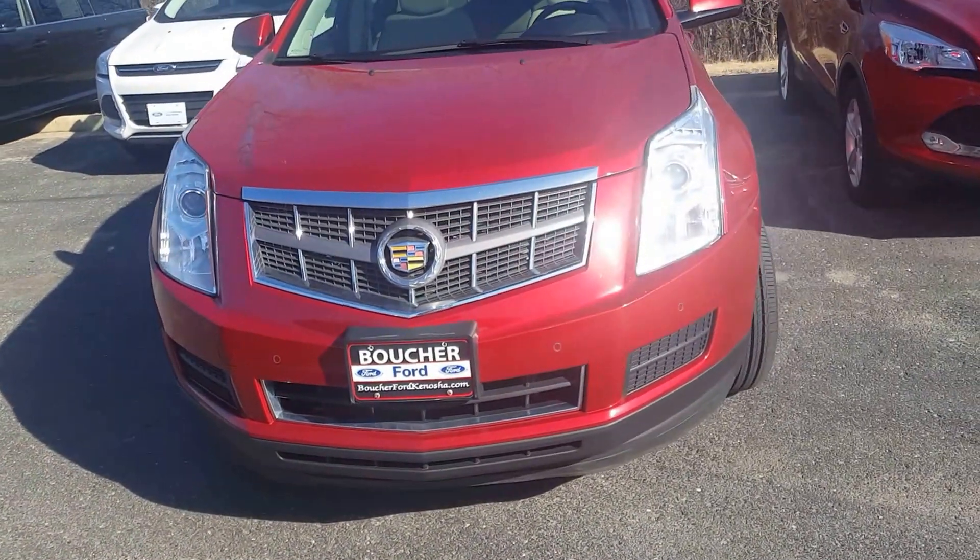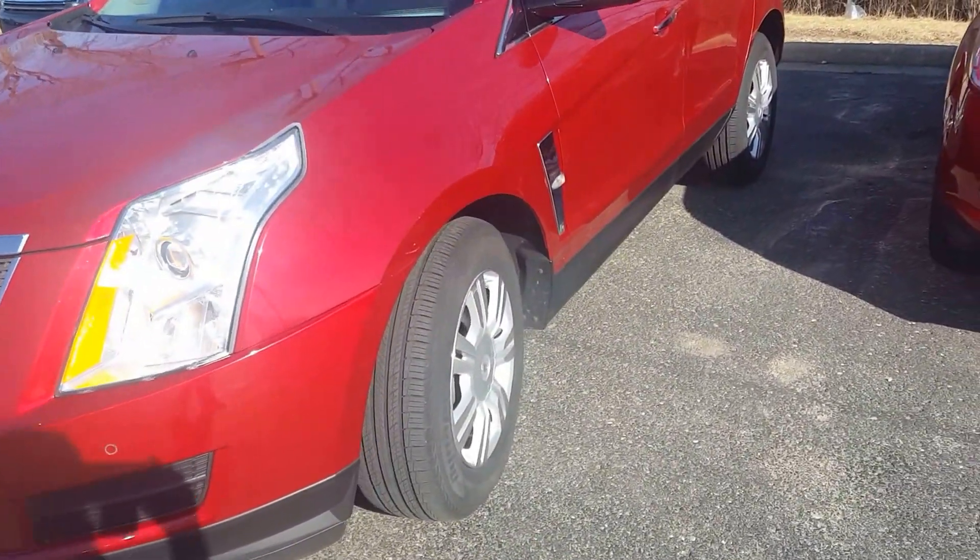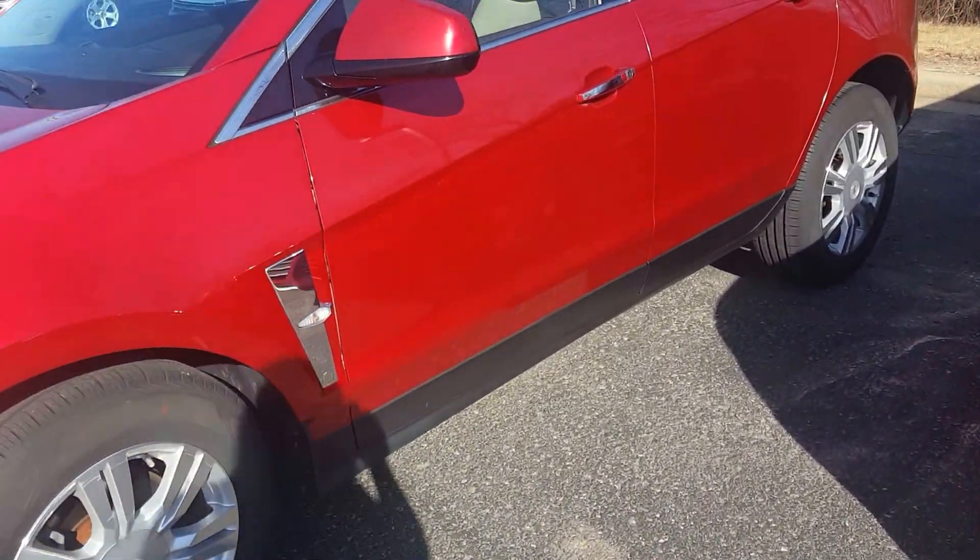Hi Rebecca, it's Jennifer from Gordy Boucher Ford of Kenosha. I just wanted to get you a quick video of this 2012 Cadillac SRX.